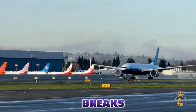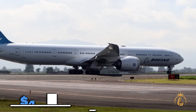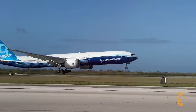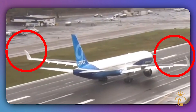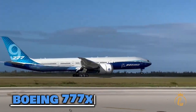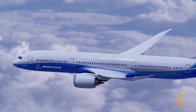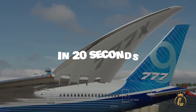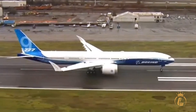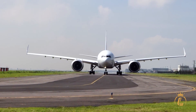This plane literally breaks itself apart every time it lands, and airlines are paying $440 million for it. Look at those wingtips folding up. The Boeing 777X has wings so massive they'd never fit through airport gates. So Boeing did something no one thought possible — they made them fold. In 20 seconds, this beast transforms from a 235-foot flying giant into something that fits your local airport.